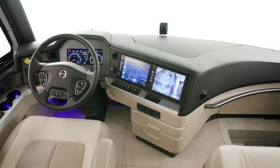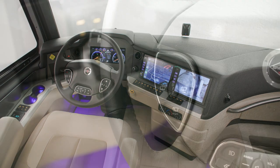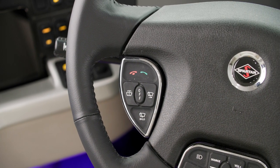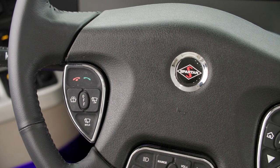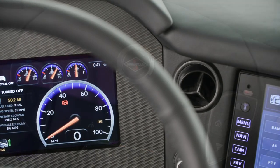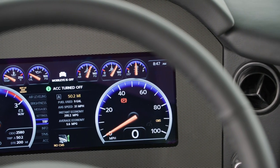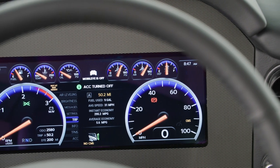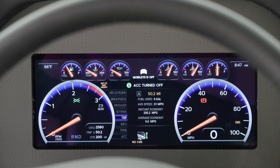There are several safety features that come standard on the London Air. First, our industry-first Comfort Drive steering system with passive steer technology offers an effortless SUV-like driving experience. Other standard features include on-guard collision mitigation technology, adaptive cruise control, automatic headlights, electronic stability control, and a tire pressure monitoring system.